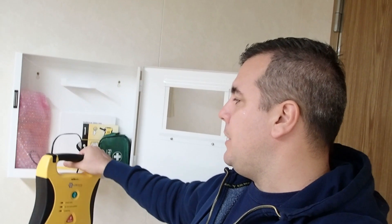I will take its battery and demonstrate the operation of the defibrillator.